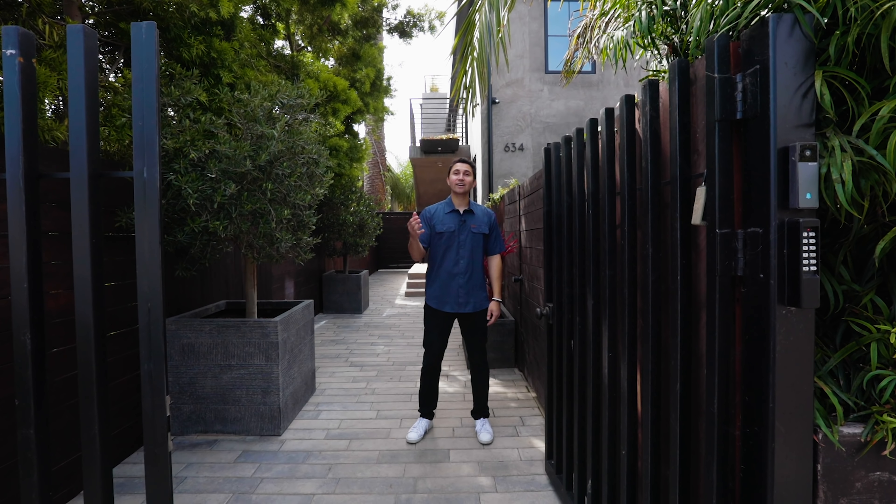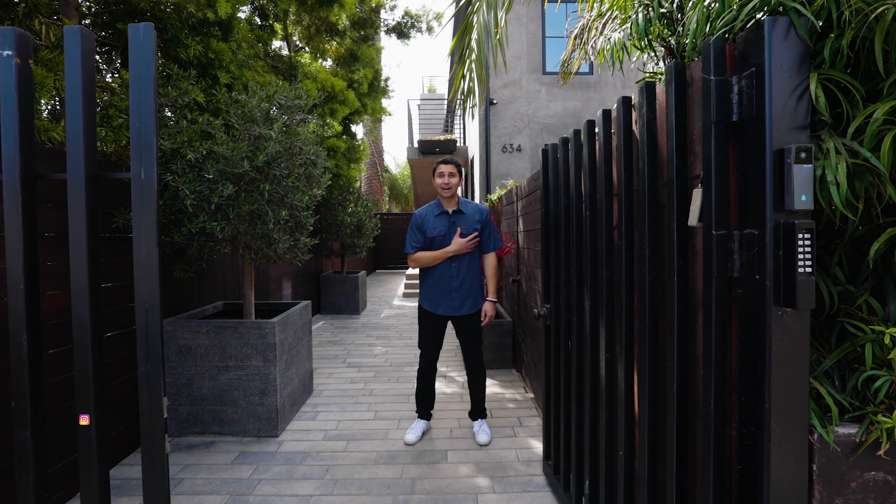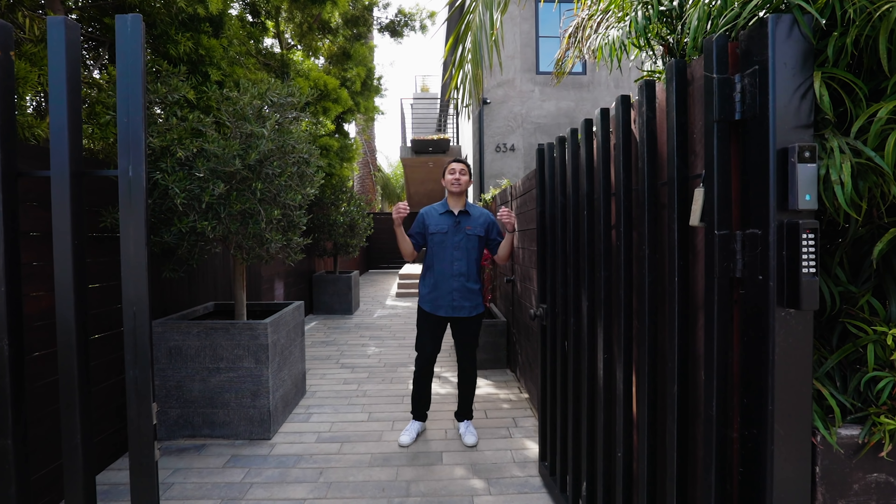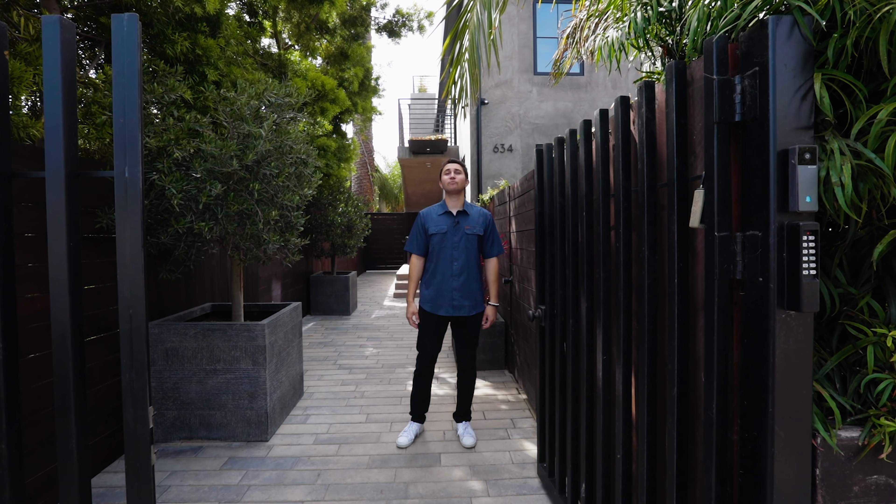What's going on guys, welcome back to another luxury home tour. My name is Darren and today we're going to give you a full tour of this brand new home behind me, located in Venice, just a couple of blocks away from Venice Beach.